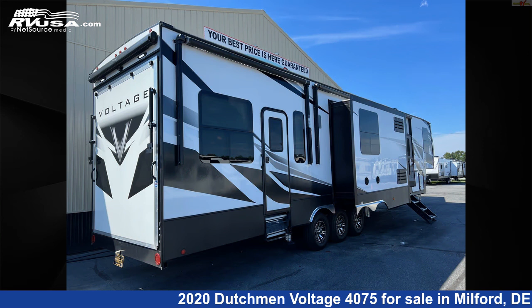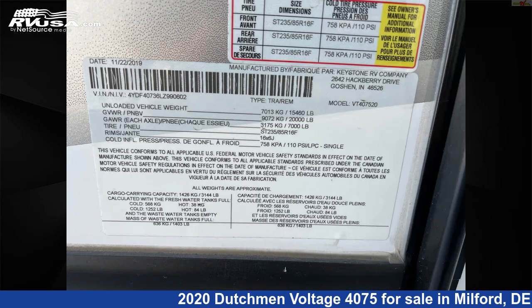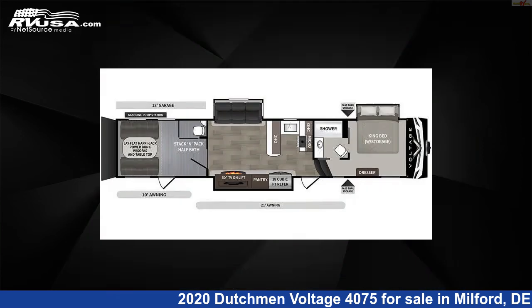The unloaded weight of this 2020 Dutchman Voltage 4075 is 15,704 pounds. For more information and pricing on this unit, and to see all units available for sale by Delmarva RV Center, visit rvusa.com.